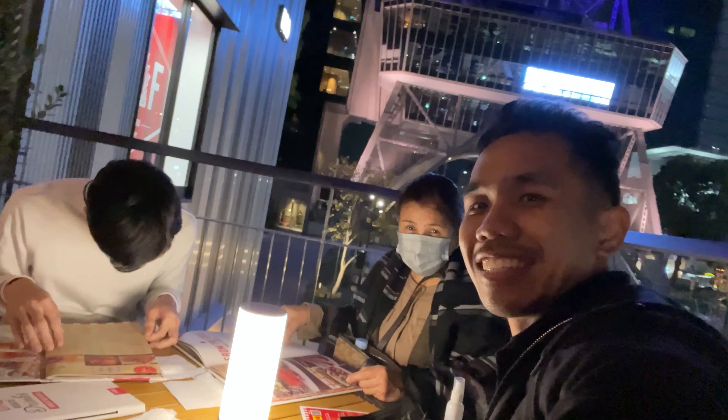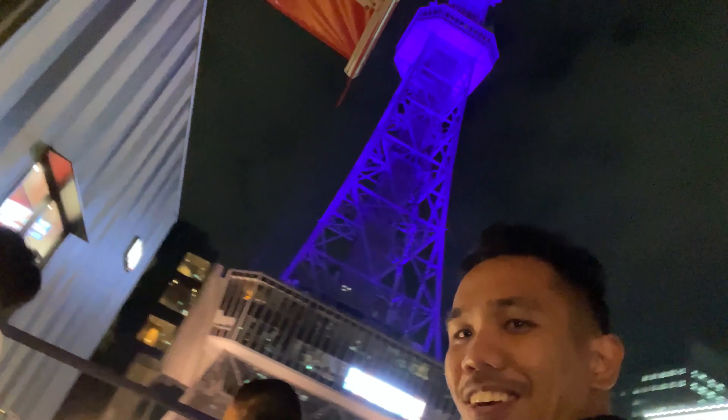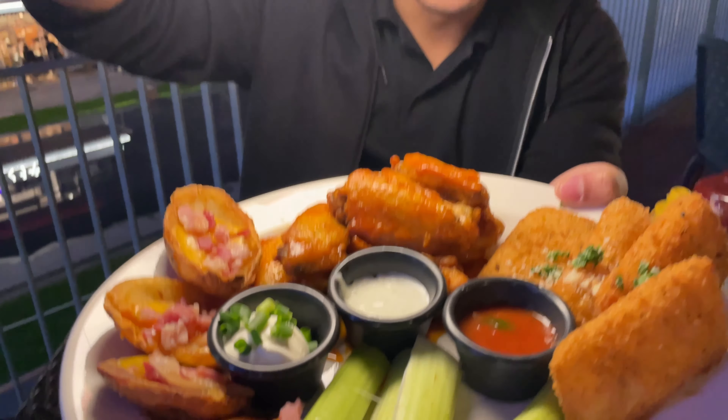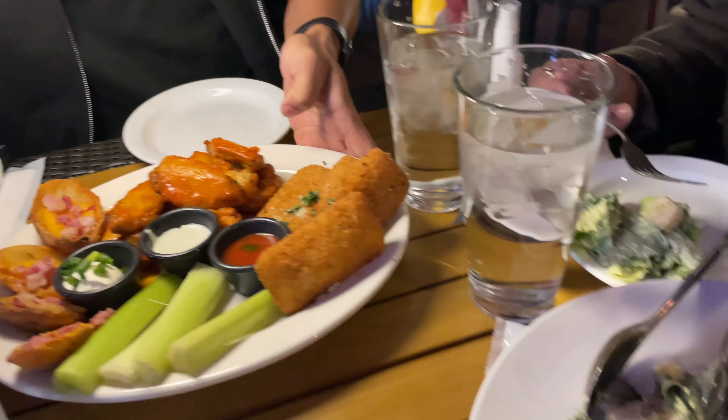Change of plans — we were going to take out from Friday's but decided to dine-in instead. Look at our spot! You can see the Nagoya TV Tower from here. This location was newly opened on the 5th of November, so it's really fresh. The view overlooking the tower is amazing. Our food has arrived — a three-in-one platter and a Caesar salad. The servings are big so we're sharing everything. Itadakimasu!